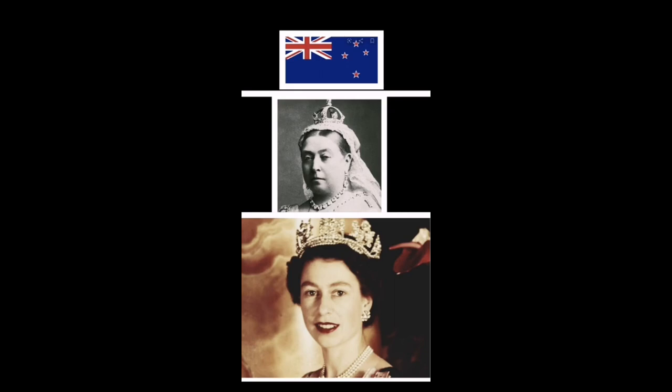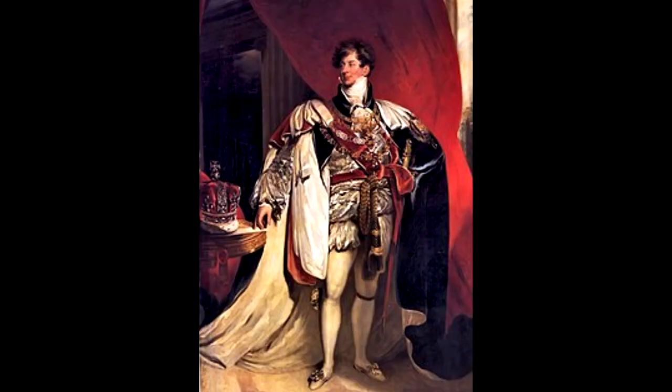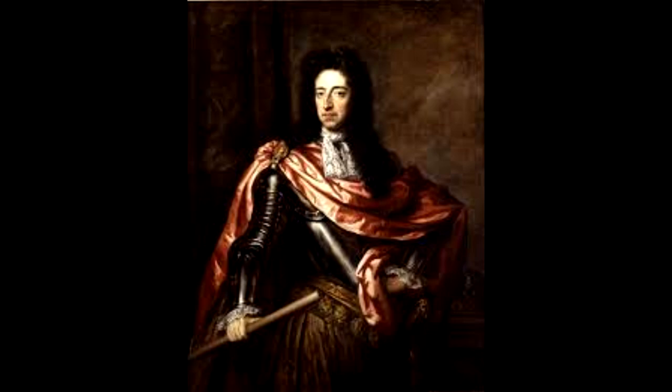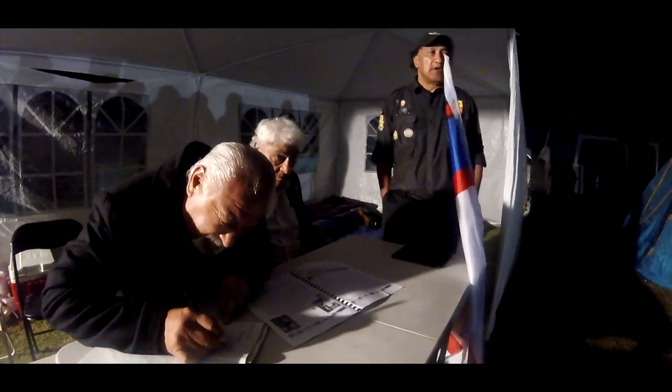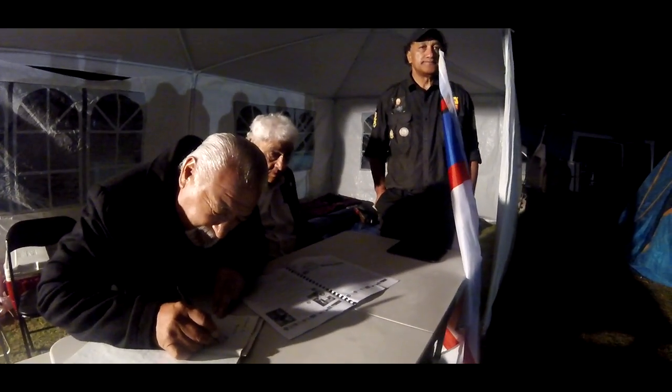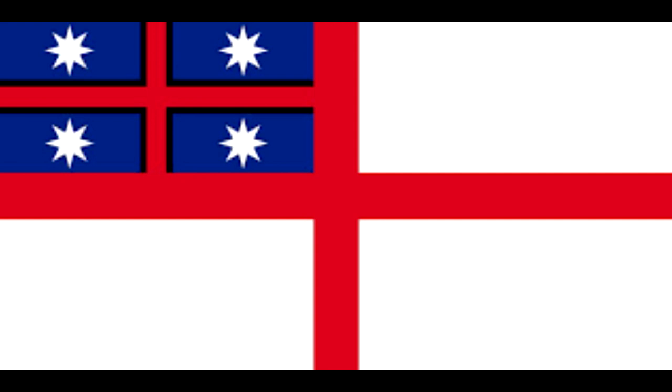Now we go on to King George IV, the son of King George III. King George III with the eight-point star — as you can see, St. Patrick's eight-point star on our flag — that marks the municipalities of the flag contract with our King and the Paramount Chiefs in New Zealand at that time.